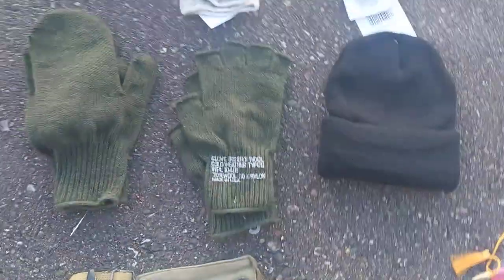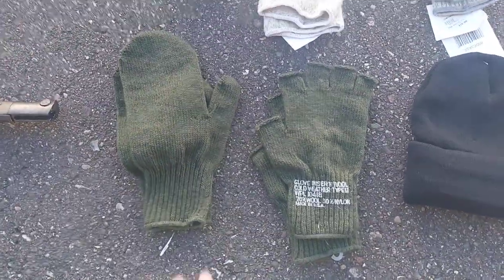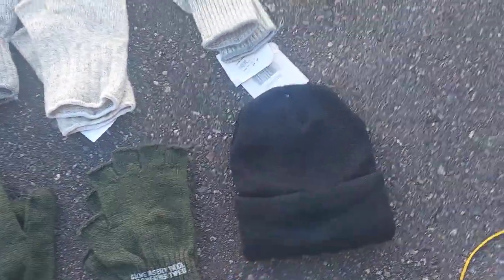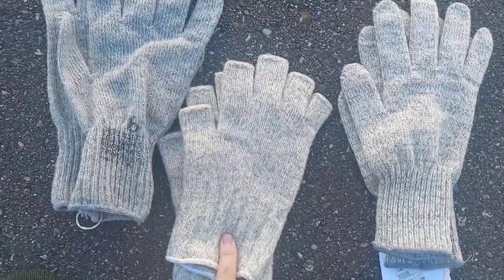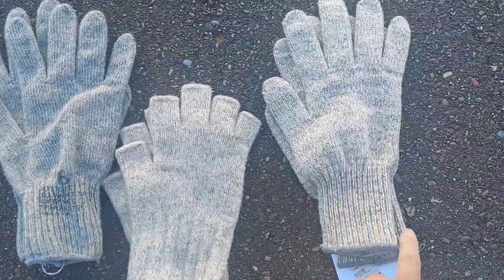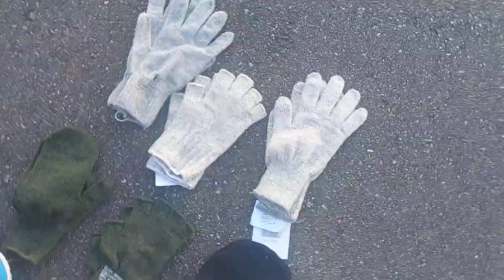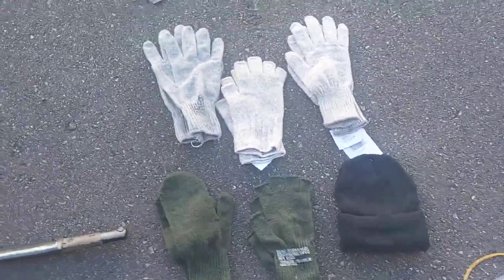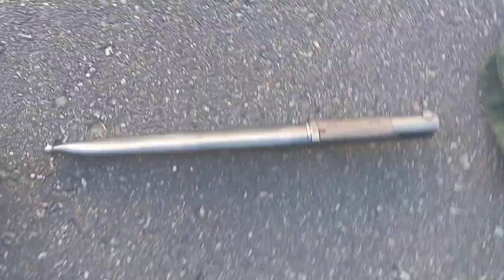Over here we have a pair of mittens, a pair of fingerless gloves, a black watch cap, another pair of fingerless gloves, and then these are just different shades of wool gloves. I'm trying to stock up my collection so our actors don't freeze their hands off.